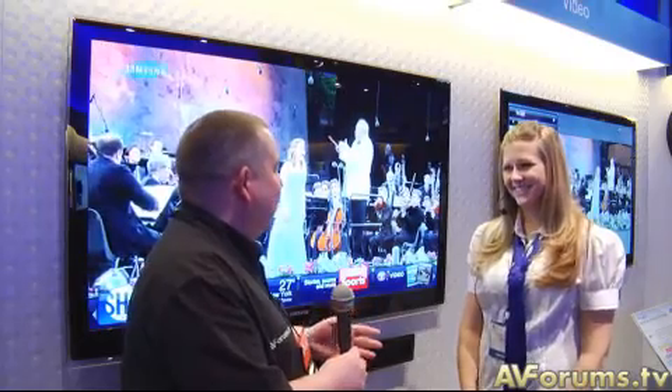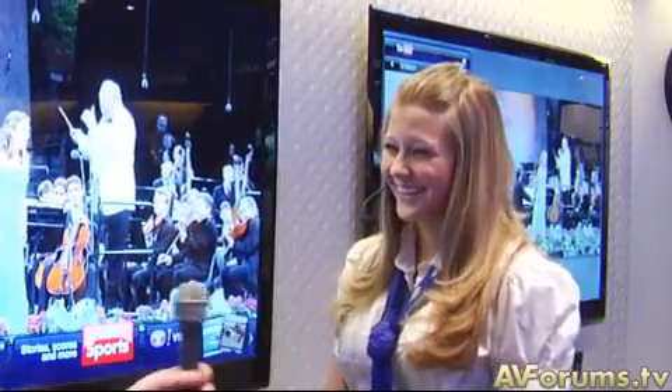Kristin, your voice is starting to go. I think we both need to go and get a drink somewhere. Sounds good. Well, thanks for joining us here at CES in Las Vegas. I think it's time I've got to go now.